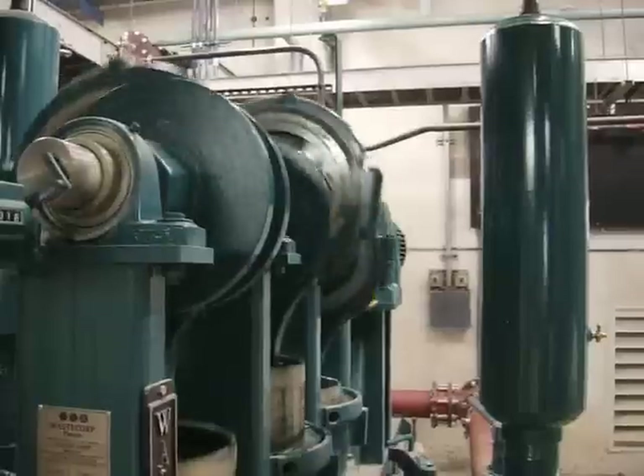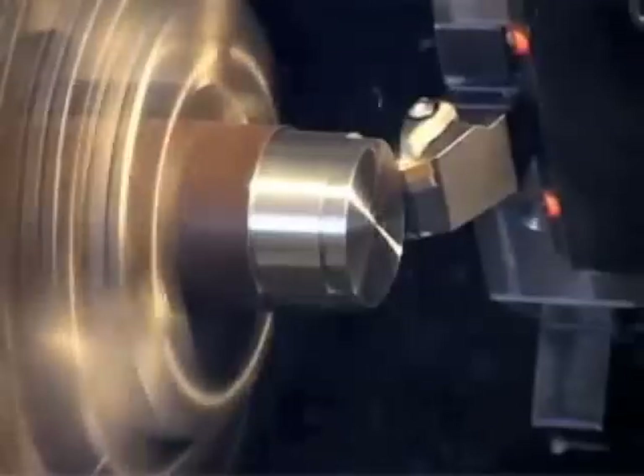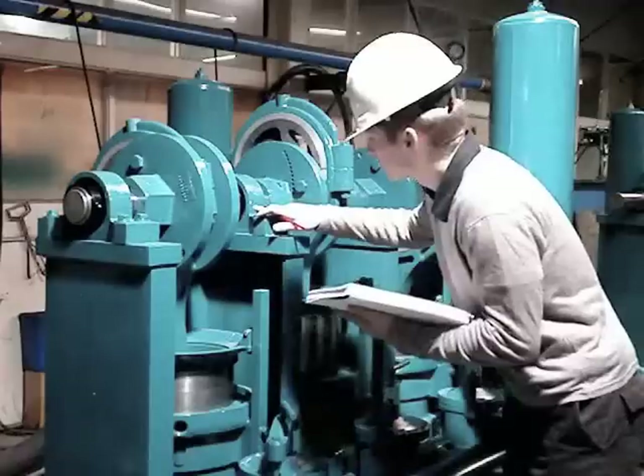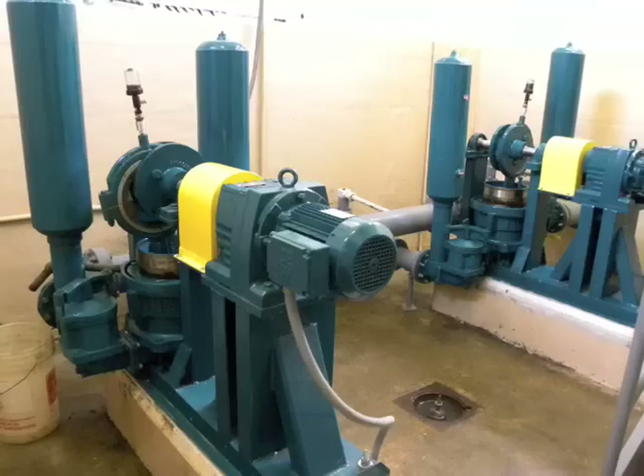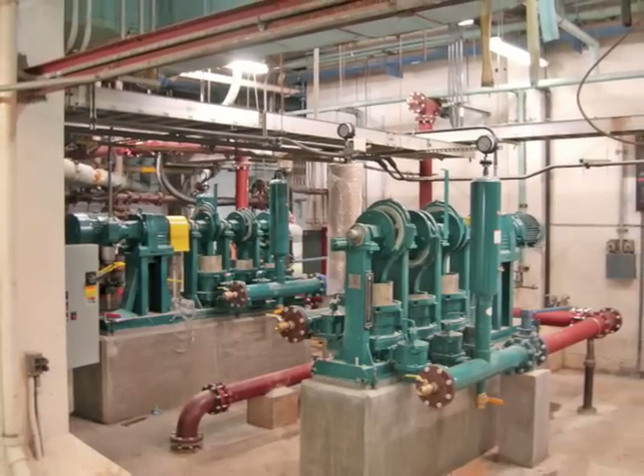When it comes to plunger pumps, there are many advantages that separate WasteCorp from the rest. Our premium castings, precision machining, and quality control processes set the industry standard for high-quality, high-performance pumping equipment.